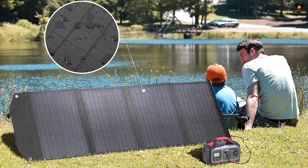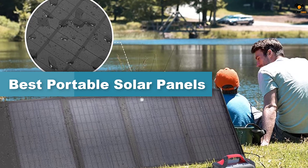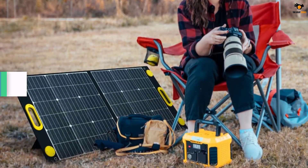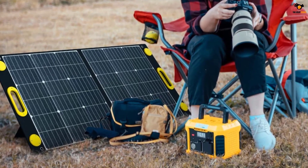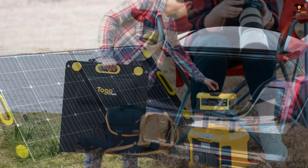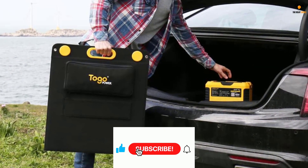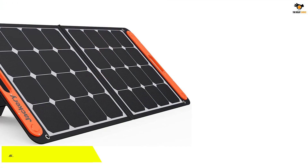Hey guys, in this video we're going to be checking out the top 5 best portable solar panels available on the market for their true quality. I tried to make the list based on their popularity, quality, price, durability, user opinions, and more. If you need more information about these products, please check the link in the description section below and don't forget to subscribe to our channel to get future reviews. Okay, let's dive into the video.